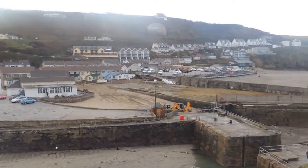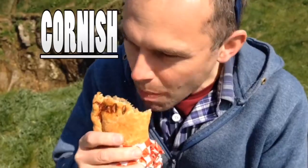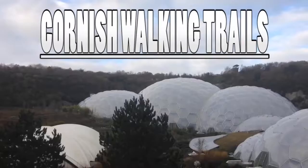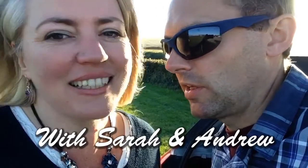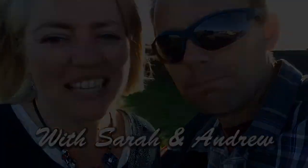Hello and welcome to Cornish Walking Trails. Today we're in Portreith. We've come to Portreith today — it's been in the news this week after Storm Eleanor ripped through the harbour wall.